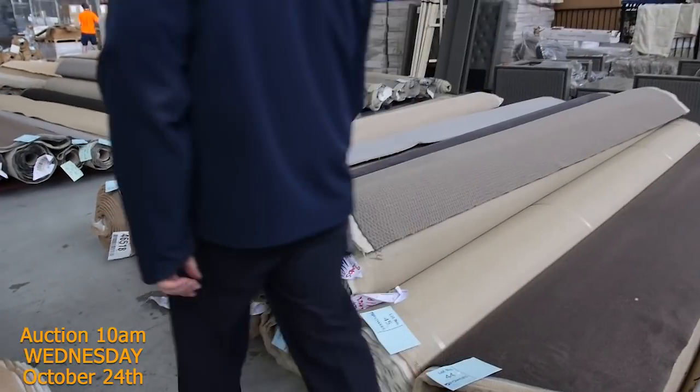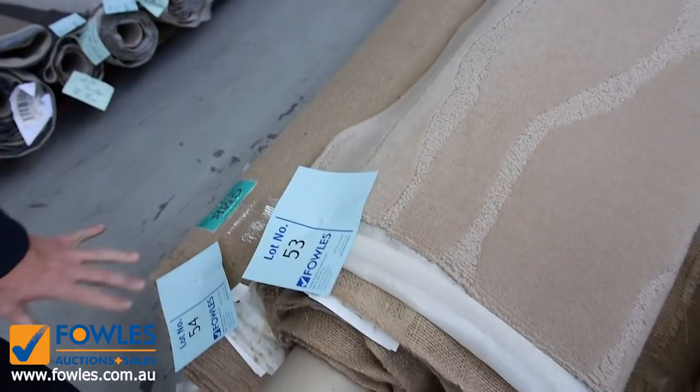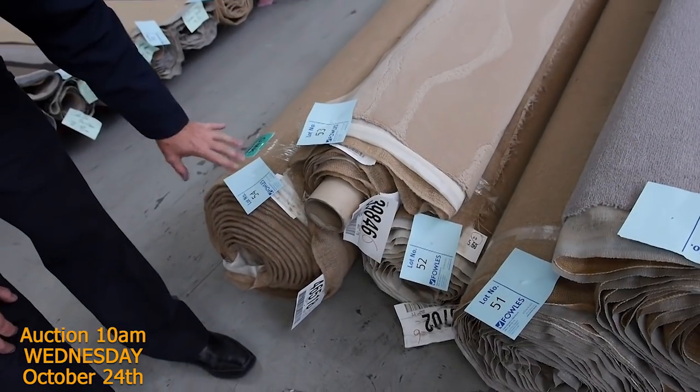We've also got some nice charcoals — lot number 4 is a nice charcoal, and lot numbers 52, 53 and 54 are really high quality gear. That's a $300-a-metre carpet and they've actually got three rolls of that — lot numbers 52, 53 and 54.